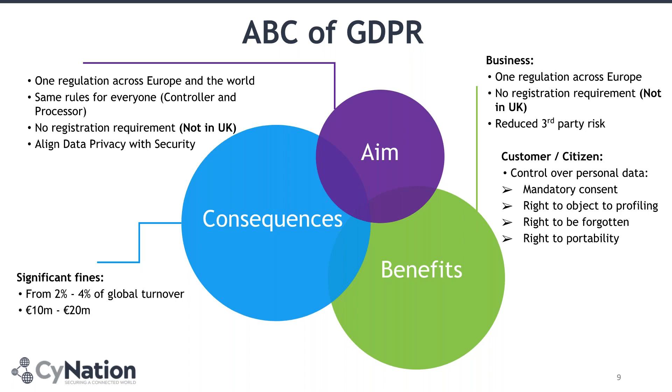Don't worry too much about those consequences. The majority of supervisory authorities, including the ICO, which is the UK one, have clearly said that if you provide evidence of reasonable effort that has been done to ensure data is protected and you have done your best to inform your data subjects, you will not be fined. Those are still huge fines, and it is quite important to take seriously.